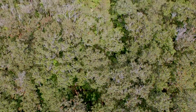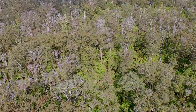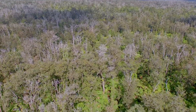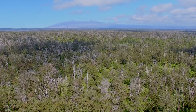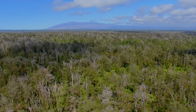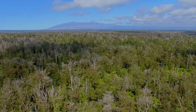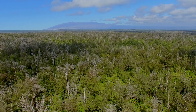The Hawaiian ohi'a tree forest is under attack. The once lush forest is scattered with the white skeletons of dead ohi'a trees. A devastating disease called rapid ohi'a death, or ROD, has decimated more than 34,000 acres. Scientists at the University of Hawaii have been monitoring the spread of ROD with great concern and are looking for solutions.